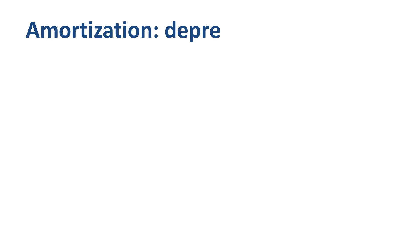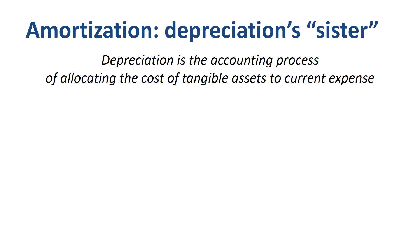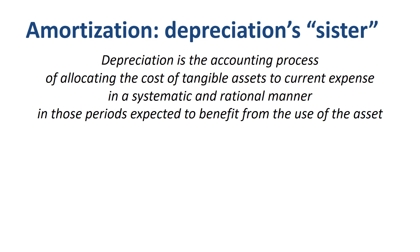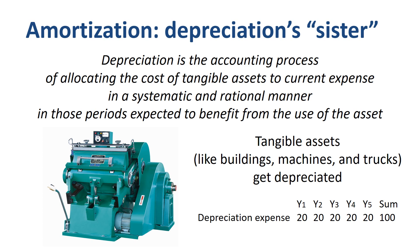In order to grasp the concept of amortization, it is important to realize that amortization is the sister of depreciation. Depreciation is the accounting process of allocating the cost of tangible assets to current expense in a systematic and rational manner in those periods expected to benefit from the use of the asset. For example, tangible assets like buildings, machines, and trucks get depreciated. You buy a fixed asset for $100,000, expect to use it for 5 years, so you take $20,000 depreciation expense in each of those 5 years.